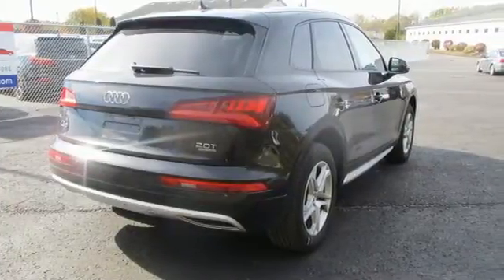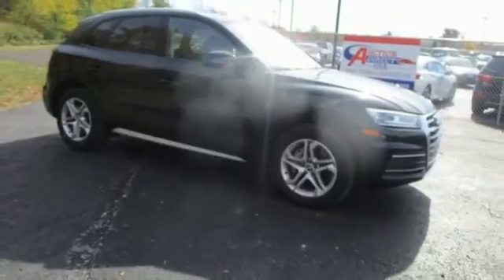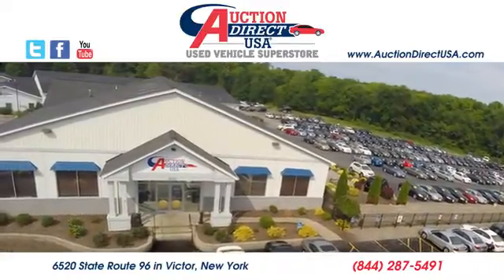Revolutionary Engineering. Progressive Design. Audi. The time is now. See it for yourself today. Visit today — we are conveniently located at 6520 State Route 96 in Victor, New York.